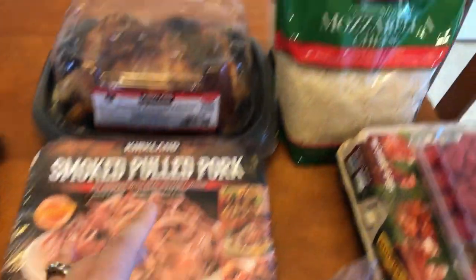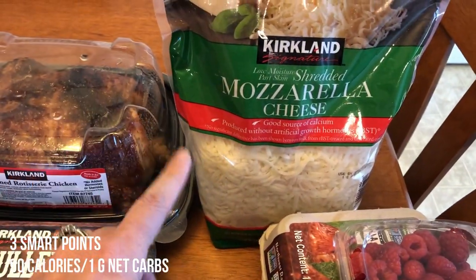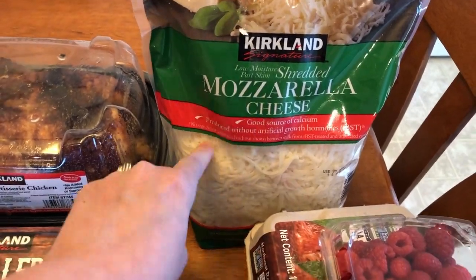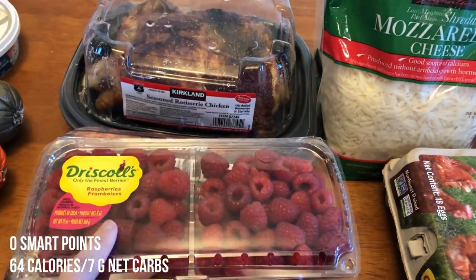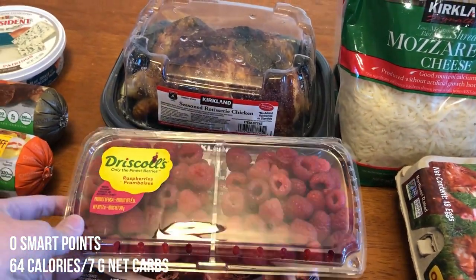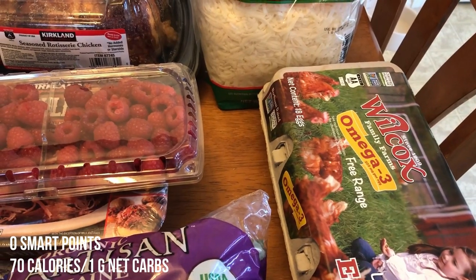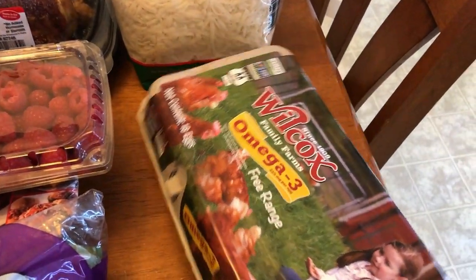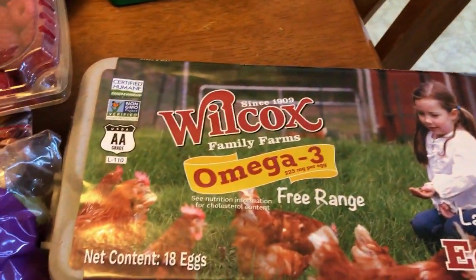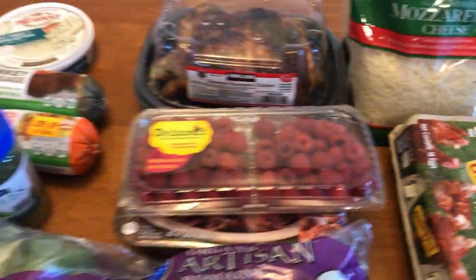I picked up some romaine lettuce and some shredded mozzarella cheese — I plan on making fathead dough pizza and I'll use that for it. I picked up some raspberries, which were a really great deal at Costco at $3.99 for a 12-ounce container. My Grocery Outlet was out of the happy eggs and I didn't think I'd make it to Safeway, so I just picked up the free-range Wilcox Family eggs at Costco. I've never had these before, but I just wanted to make sure I had some eggs.